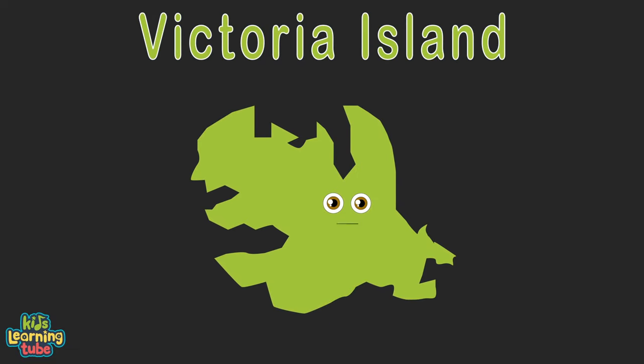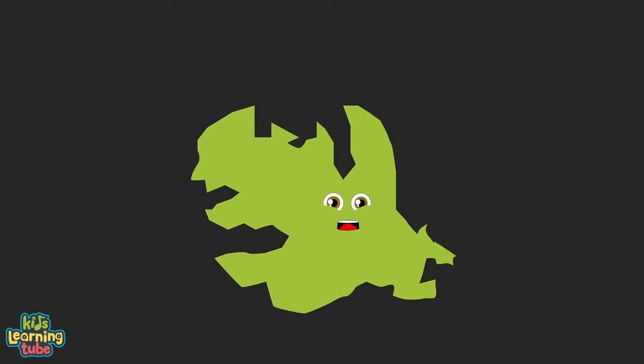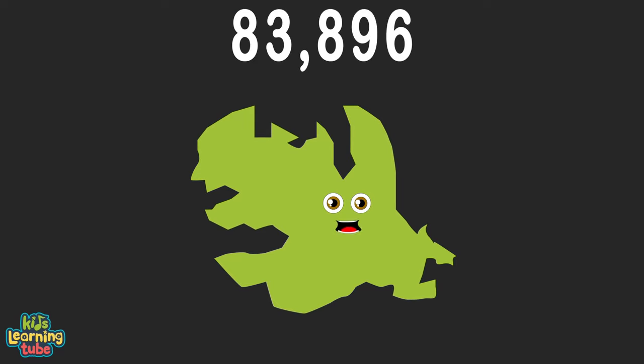I'm Victoria Island. I'm split between the Northwest Territory and Nunavut geographically. I'm in the Arctic Ocean and a part of Canada at 83,896 square miles. I'll be seeing ya.